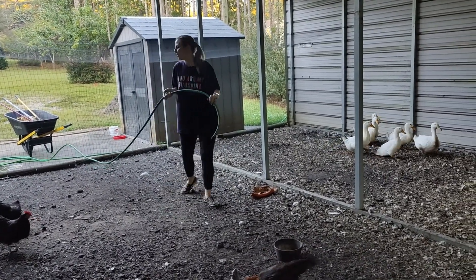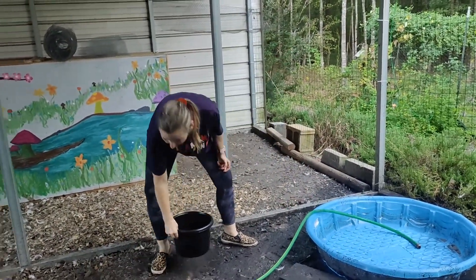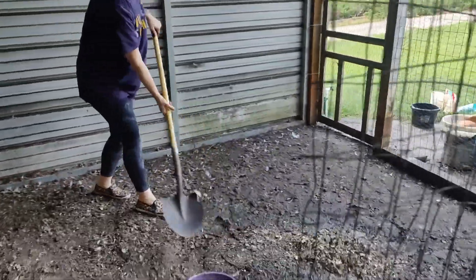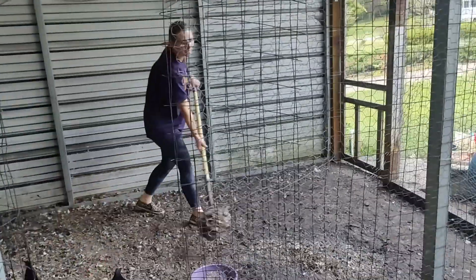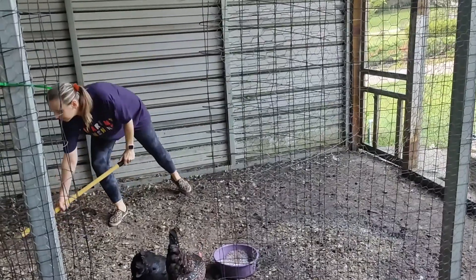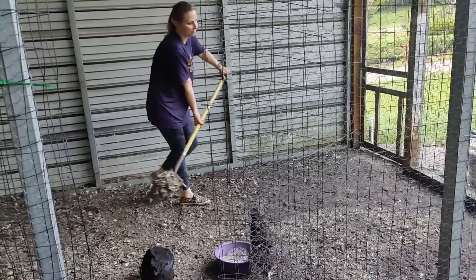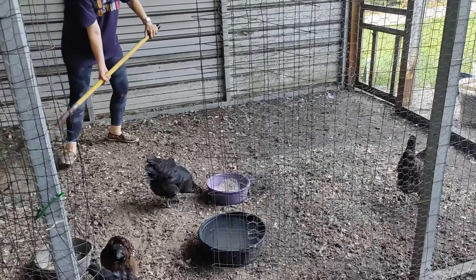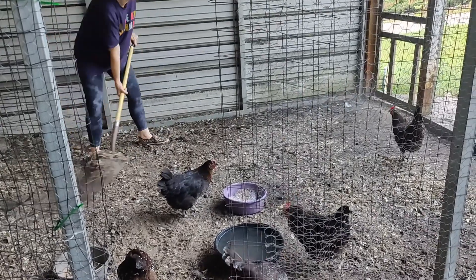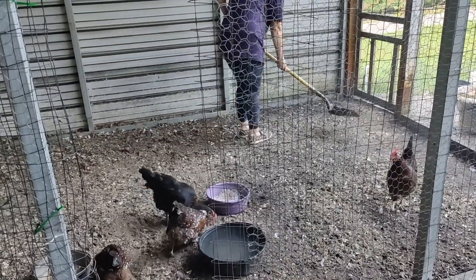Once a day I fill the duck pool with fresh clean water, and usually the second that I remove the hose, my ducks go and dirty up the water just as fast as they can. I had to redistribute some dirt and wood chips to this muddy area — it gets muddy because it's where the water bowl sits a lot, and sometimes I don't toss the water through the fence like I should. Every day the ducks make a mess in the water bowl, and if you have ducks you know they're just messy with water.